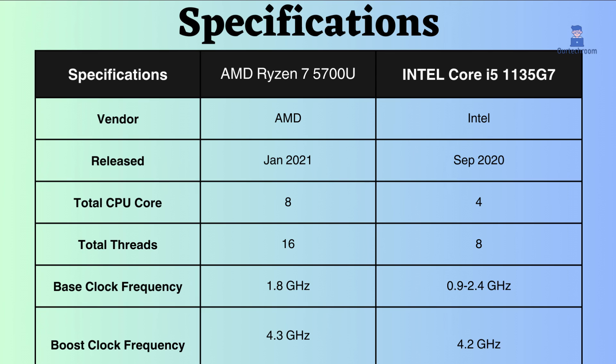This AMD processor features 8 cores and 16 threads, whereas the Intel processor has 4 cores and 8 threads. Consequently, AMD may perform slightly better in high-performance demanding tasks and background operations.